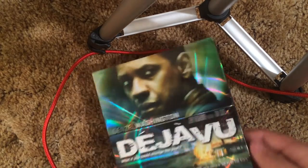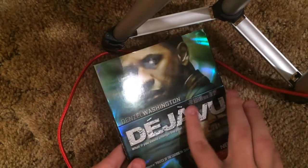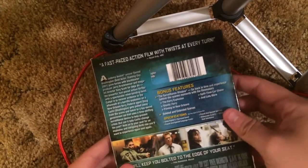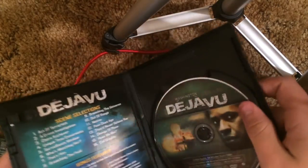We got Deja Vu — another very nice looking slipcover. Titles embossed, and look at the shininess of this thing — wow. That's pretty awesome. I usually take off snap cases on my DVDs because they irritate me personally.